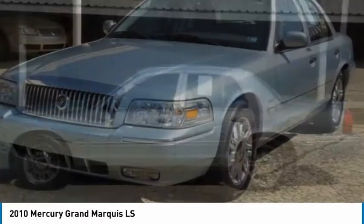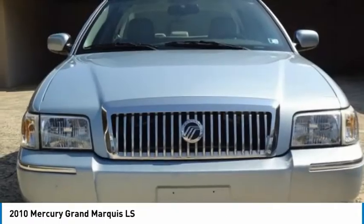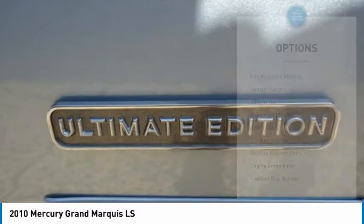It's also the only car in its class to receive the government's highest 5-star front crash test rating 15 years in a row. This vehicle has less than 40,000 miles. Here are some of this vehicle's great options.